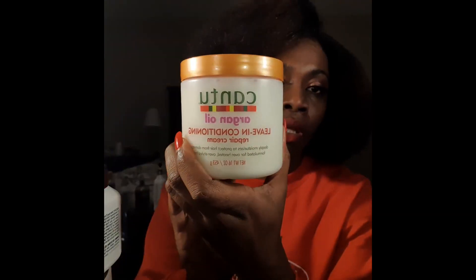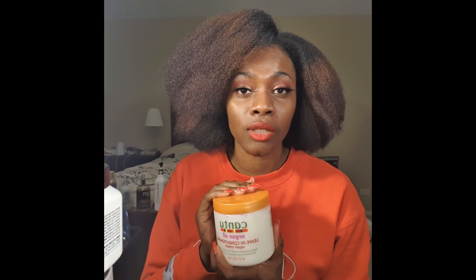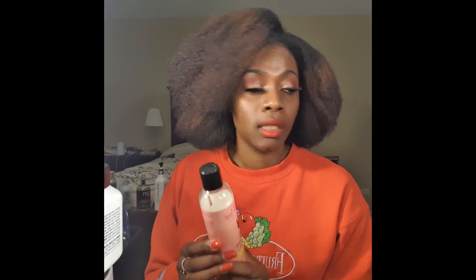This is the Cantu leave-in. I actually don't use it on my hair anymore — I used to use it on wash and go's, but now I use it in my weaves. And it gets a 10 out of 10 because it gets the job done, and I will repurchase it.